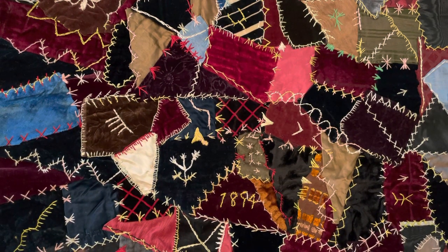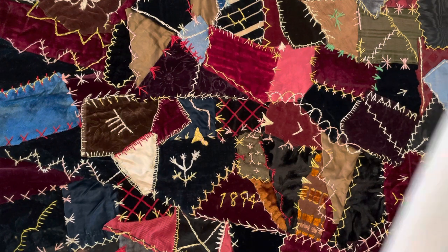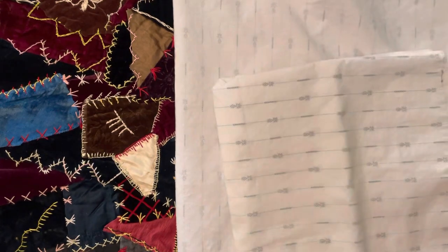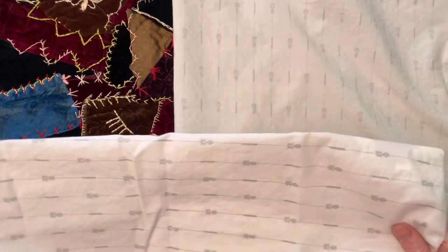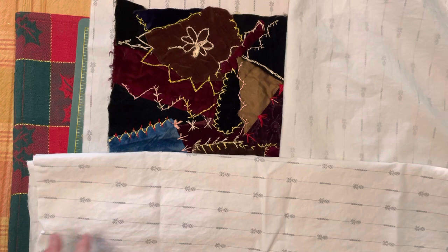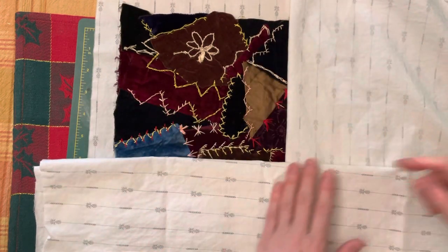What I want to do is cover part of this to protect the actual textile and also to give me a small corner that we can look at in more detail, and then hopefully record some of the stitches that are in this quadrant.